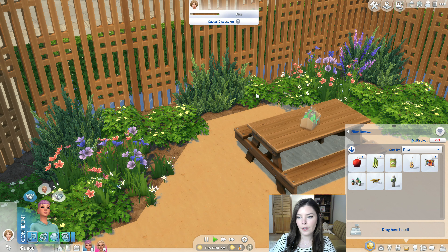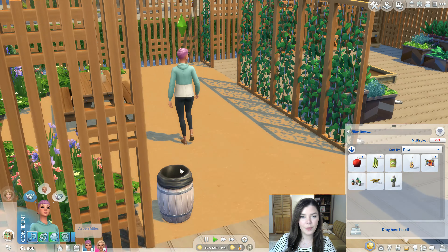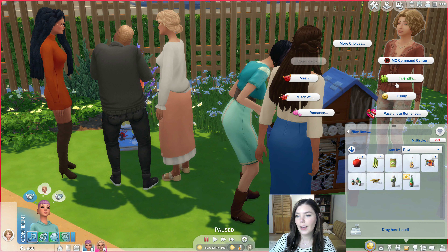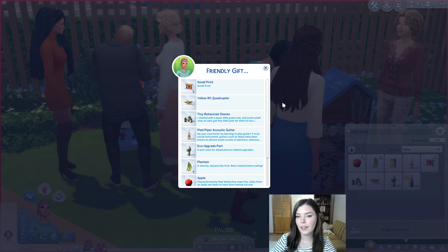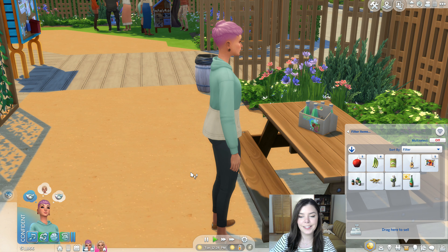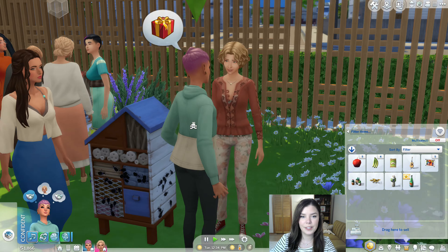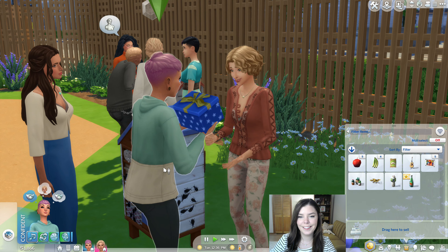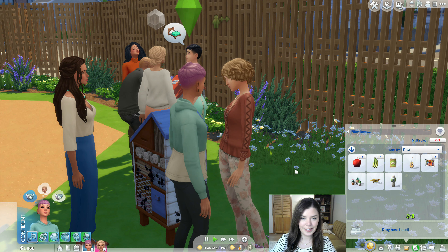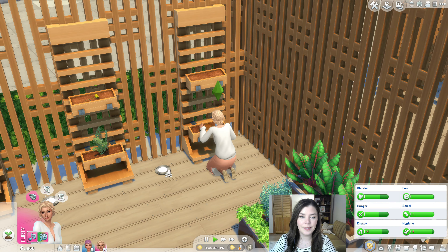Maybe Aspen can share her apple juice and kind of promote her brand a little bit, even though it's still starting out. She can give a little gift — let's grab a bottle, put it in the inventory, and give it to our new friend here. Give gift — let's give her our fizzy apple juice and have her try it out. She seemed to like it, so hopefully she'll tell us what she thinks later.